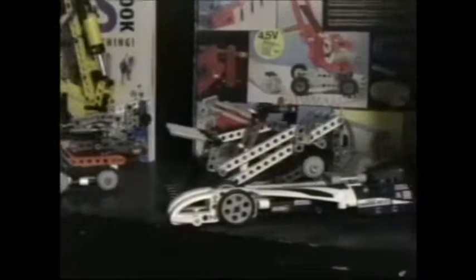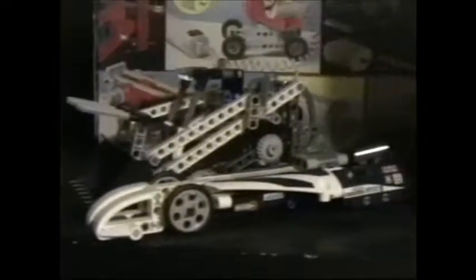Just quickly before I get to my new storage thing - I've got the three Technic sets I bought recently all up here. I did go back, as you can see, and get another one of these sets. So there will be reviews of those coming up soon.